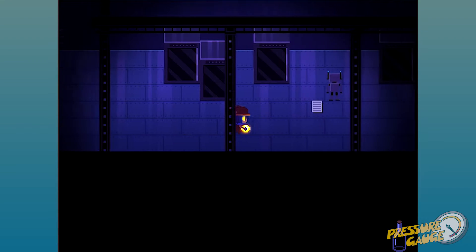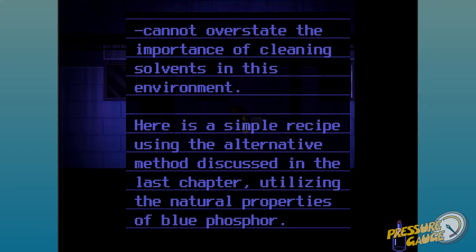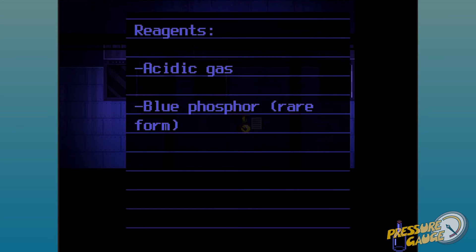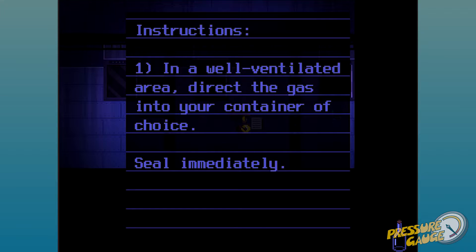I'm the Messiah apparently. Pair of rubber gloves — they're a bit heavy. There's a page ripped out of a book: 'Cannot overstate the importance of cleaning solvents in the environment. Here's a simple recipe using the alternative method discussed in the last chapter, utilizing the natural properties of blue phosphor reagents. Acetic gas, blue phosphor — rare form. In a well-ventilated area, direct the gas into your container of choice and seal immediately.'